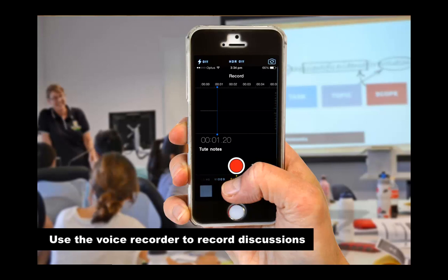You might not have thought of using your voice recorder to record discussions, talks or lab instructions so that you can refer back to them later. You could also record discussions while you're doing group work and send the recording round to the group so that everyone can remember what they decided to do. Just remember, you might need to ask permission first and you shouldn't use the recordings for anything other than personal use.